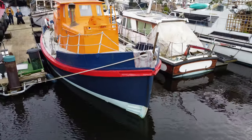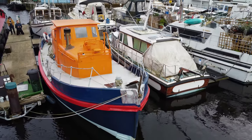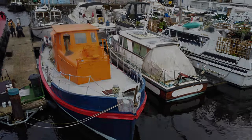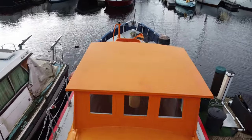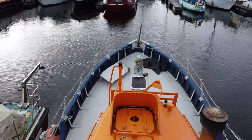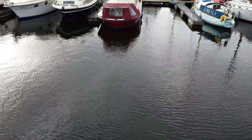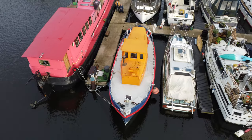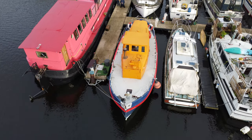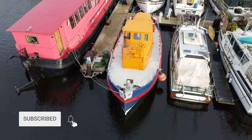Join me in this video as we step aboard this lifeboat that saw active service for 30 years between 1958 and 1988, and that saved the lives of thousands of sailors and seafarers who, like many of you watching this video, have often called the sea their second home. And at the time of making this video, this former lifeboat turned liveaboard is currently for sale, but more about that later on in the video.